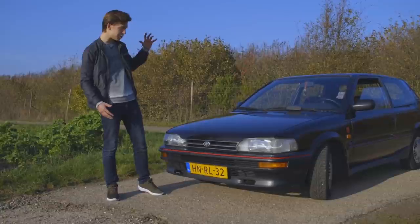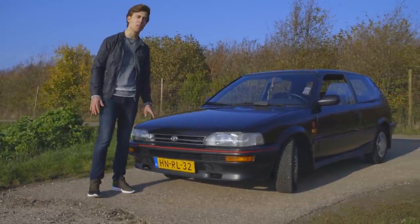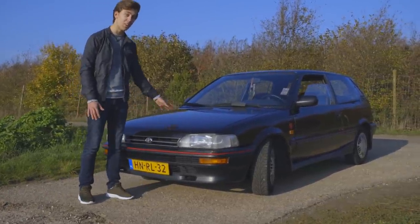As you can see, it's the hatchback. Now let's look at the most important part of the car overall — the engine.